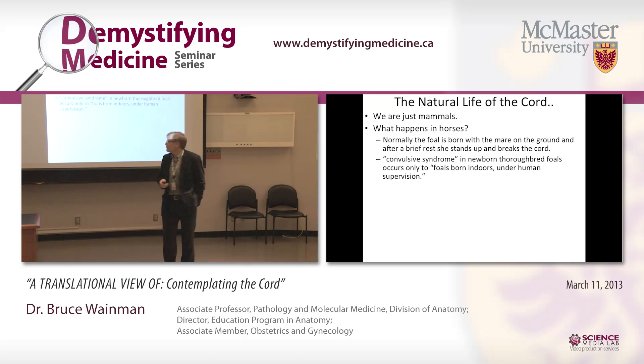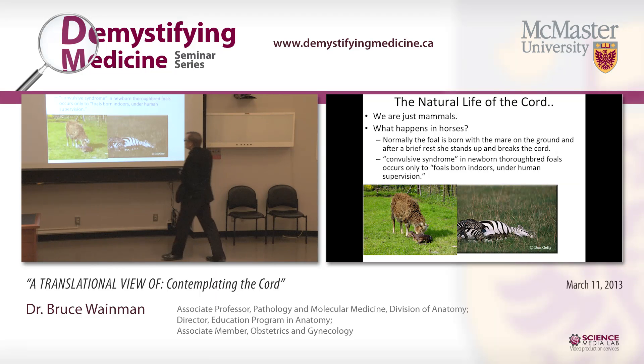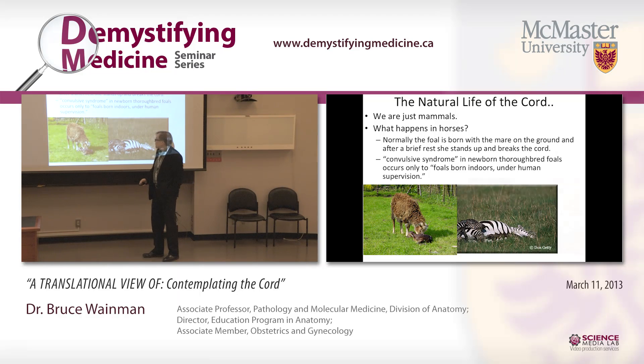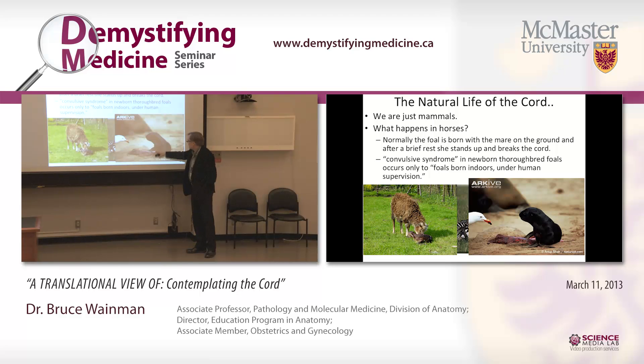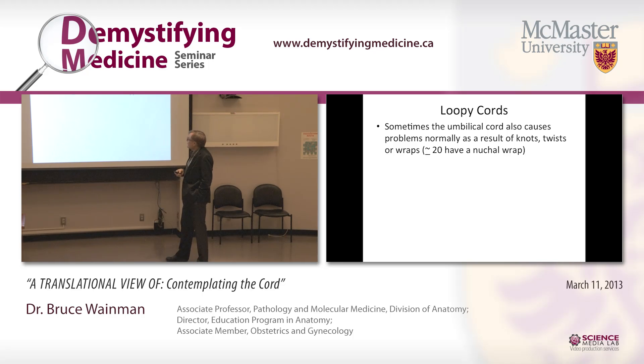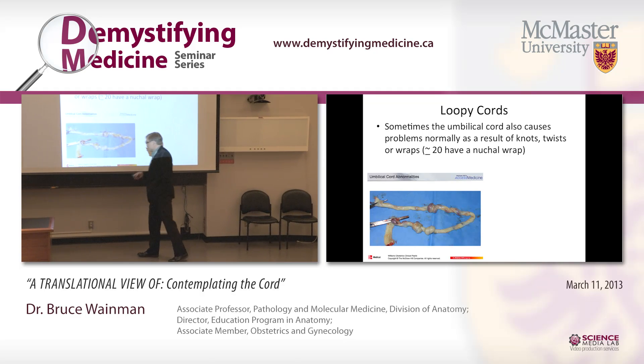This is true for horses, zebras — here's a little zebra waiting to stand up and break its own cord — and similarly for sheep. The sheep actually pushes the lamb along and then eats the placenta and cord for nutrition, which breaks the cord. Even seals are born with some placenta and cord, and seagulls are there to clean things up. The natural thing is just to let things happen. The cord itself sometimes has knots, twists, and wraps.